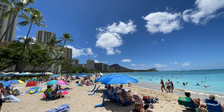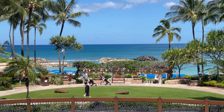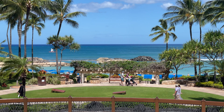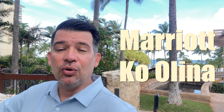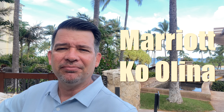As I review more and more hotels here in Hawaii, with the majority of them being in Waikiki, I continue to hear about how people really love the Ko'olina area. So I want to spend a little bit more time in this area and find out if it's really all it's cracked up to be. Today I'm going to be spending one night at the Marriott Ko'olina Beach Club and let's see what all the hype is about.